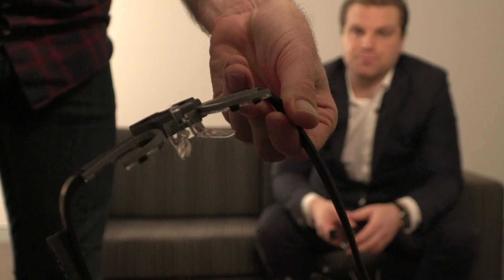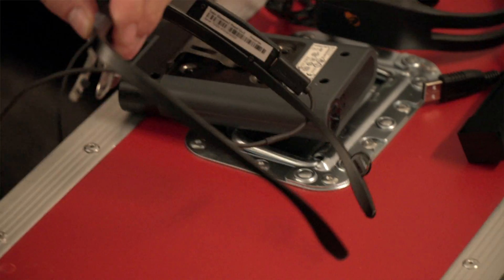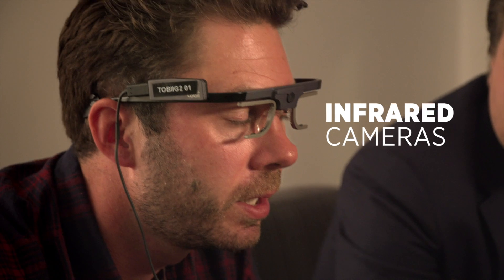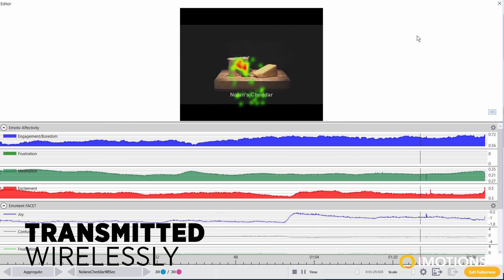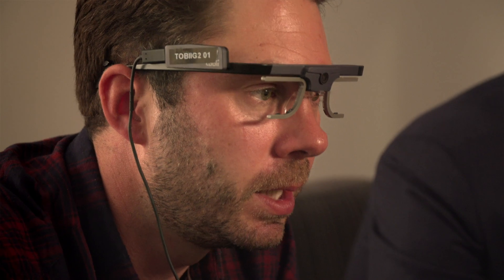Eye tracking is a technology that allows you to capture the visual attention of the person you're measuring. You put on the glasses — they have small infrared cameras at the bottom of the frame — and they essentially tell you what people are looking at. This data is all transmitted wirelessly to the iMotions platform where the eye tracking data can then be analyzed.